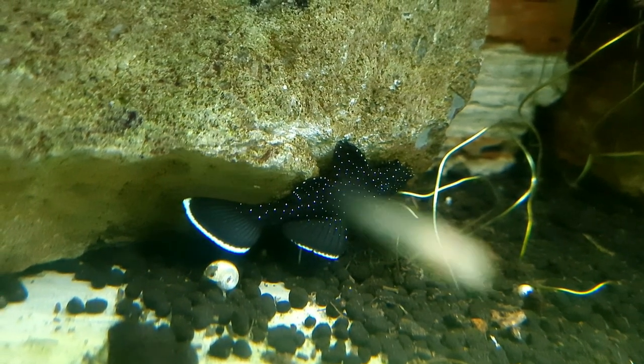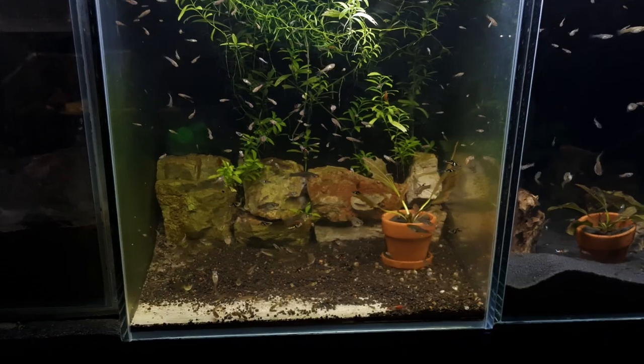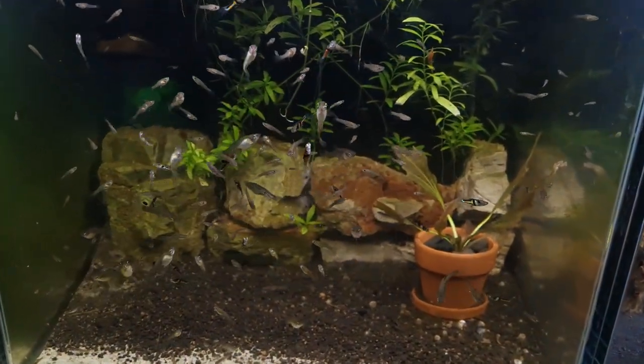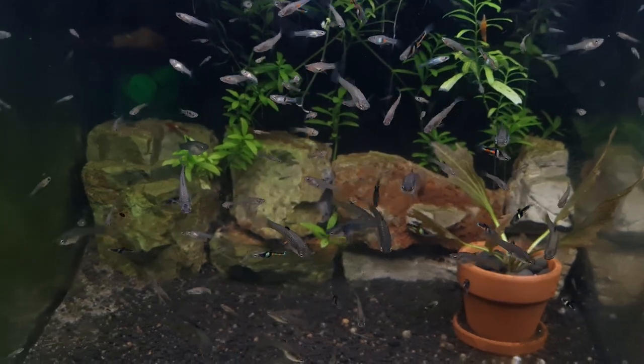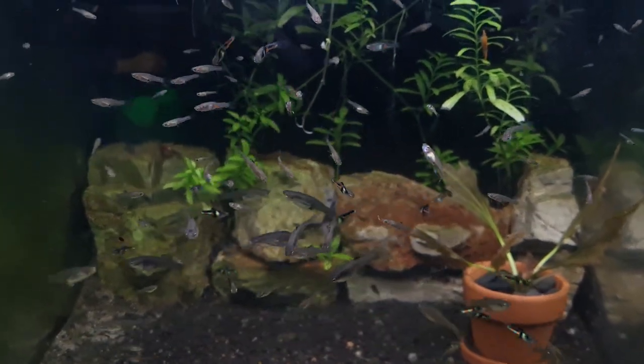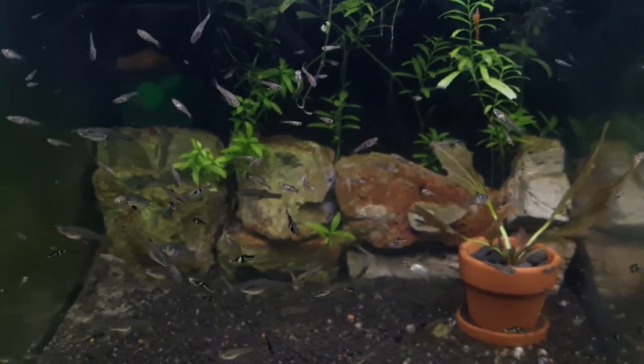Next we have our colony of el tigre endlers, which have really flourished in our fish room. Unfortunately we didn't get to put these guys outside for summer tubbing last year as we ran out of tubs, but we will be increasing the number of tubs this year so we can definitely get them out there this coming summer.